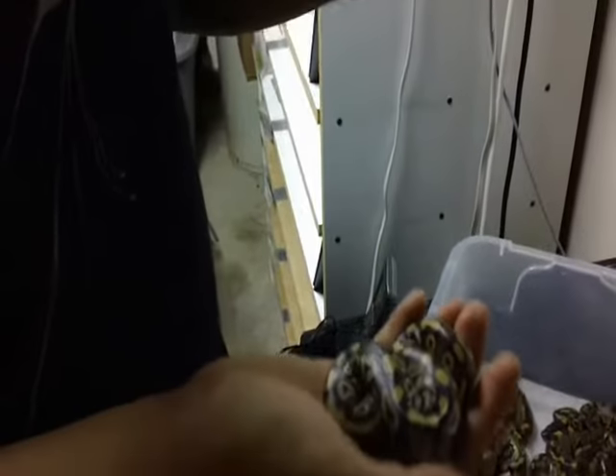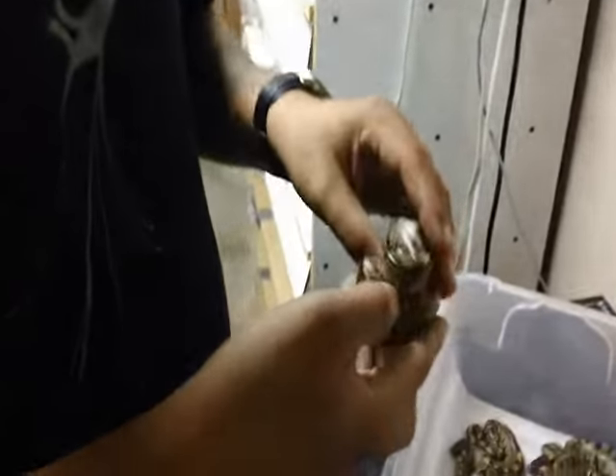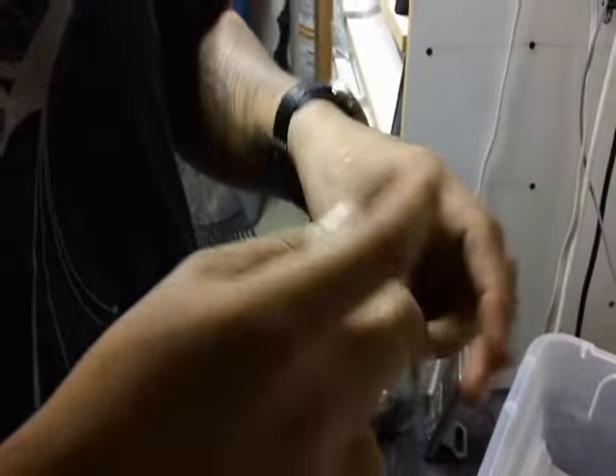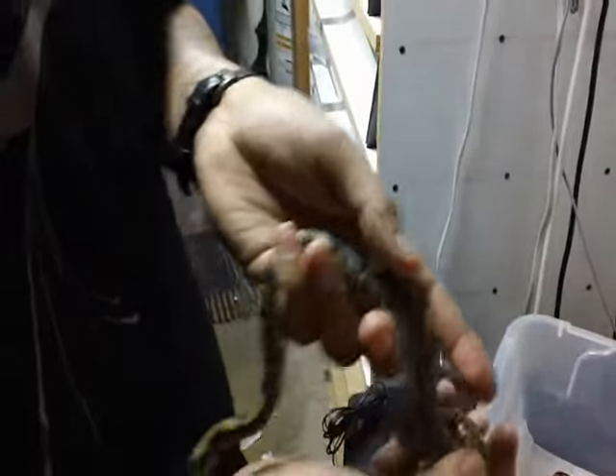So far it seems like all of these are females, but after they finish having their meals and stuff like that — after about a month — I'm going to sex them again just to make sure. We got these normals, and these are going to be going up for sale. They're still absorbing a little bit, but they're all nice and healthy, real active as well.